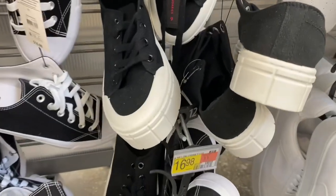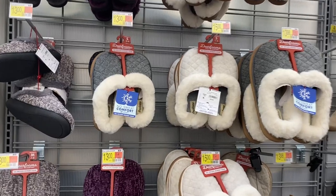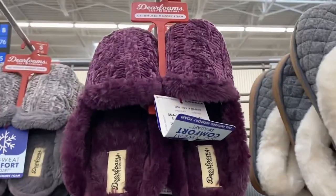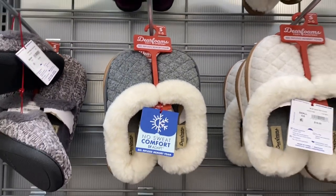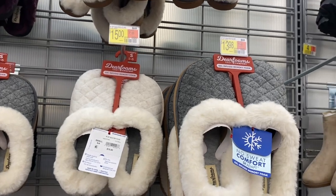Here are the slippers they have right now. There's one that comes in purple with fur around the edge — so cozy. Another one is really plush and quilted — it looks adorable and it's $13. The other one was also $13 and it comes in cream and gray.